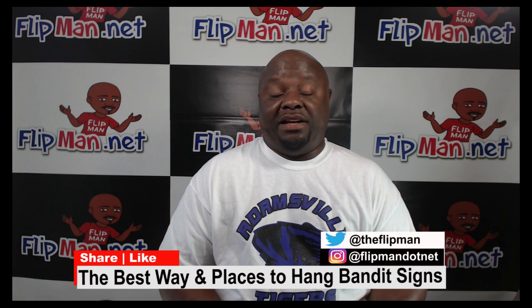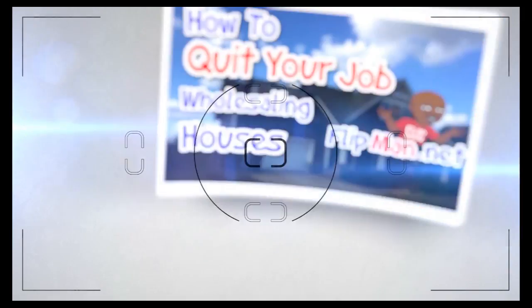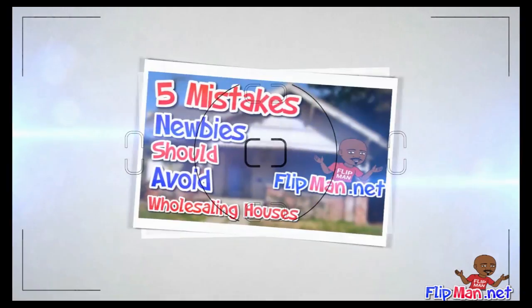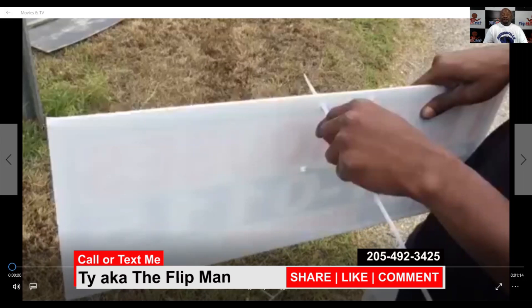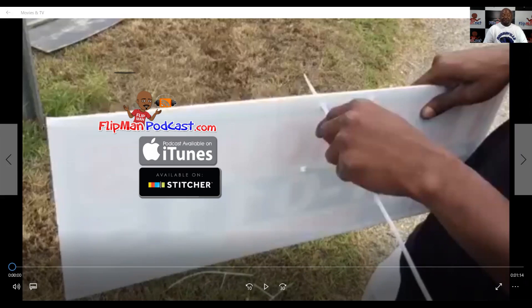The best methods and places to hang bandit signs. In this video I'm going to share with you some tips to help you get more leads, more deals, more checks in your hands. Hello guys, it's Tye K the Flip Man. The best places and the best way to place bandit signs — in my opinion, if you watch any number of my videos, you know I'm a strong and huge proponent of bandit signs. They are the most effective way of getting leads. You do not have to do bandit signs to do this business — let me make that clear.